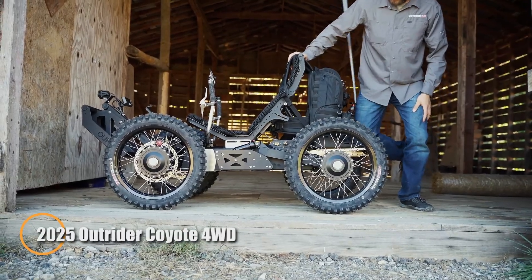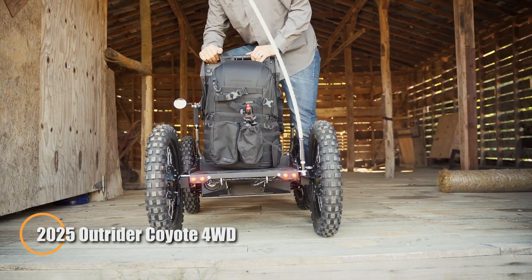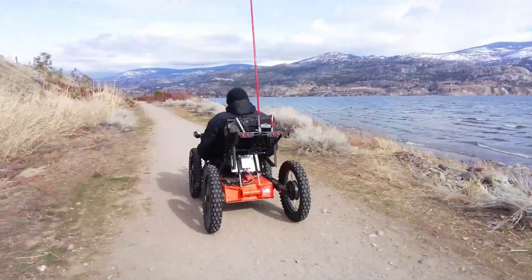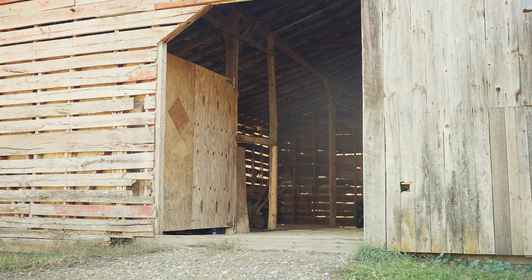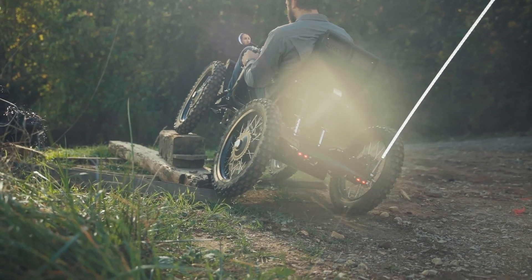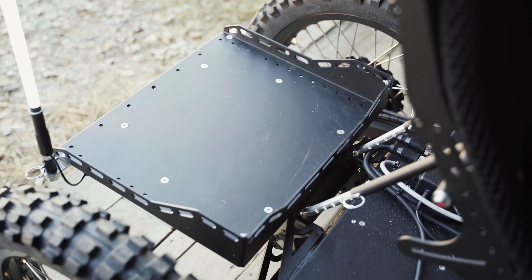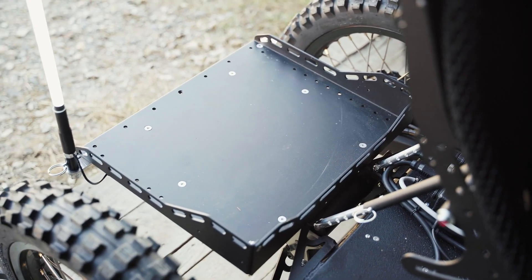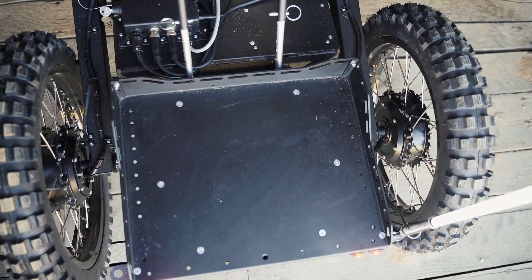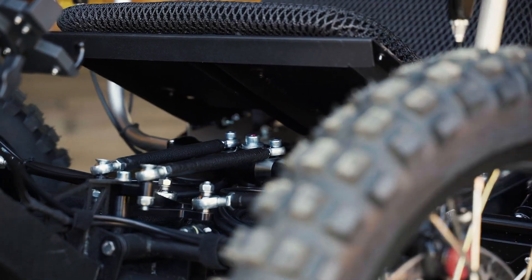The 2025 Outrider Coyote is a rugged all-terrain electric vehicle designed to excel in both recreation and heavy-duty utility tasks. Powered by a reliable four-wheel-drive system, the Coyote ensures top-tier traction, allowing it to confidently navigate challenging landscapes. Its high-capacity battery provides impressive range, making it ideal for longer off-road adventures, built with tough off-road tires and a sturdy frame to withstand the toughest conditions.